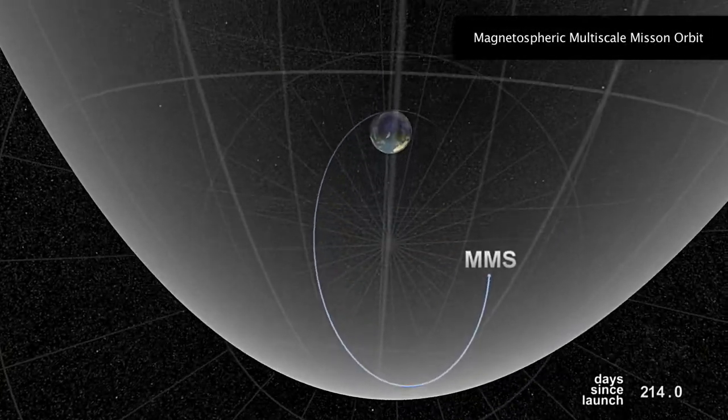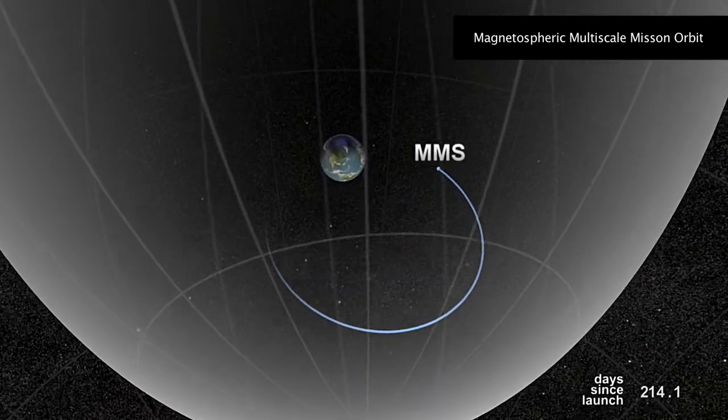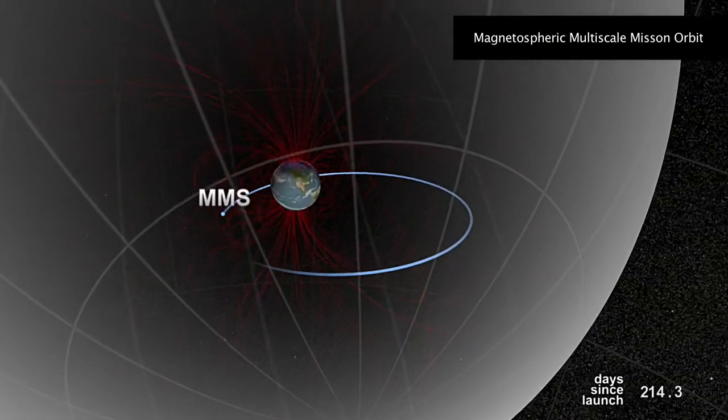Hi, I'm John Dorelli. I'm a space scientist at NASA's Goddard Space Flight Center. I'd like to tell you a little bit about NASA's MMS mission.